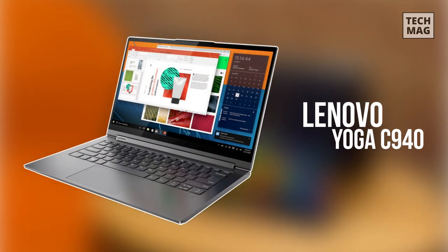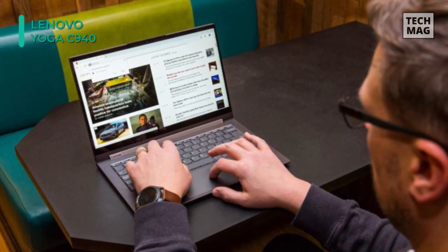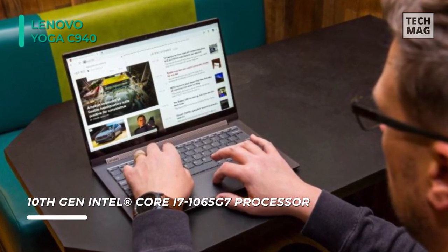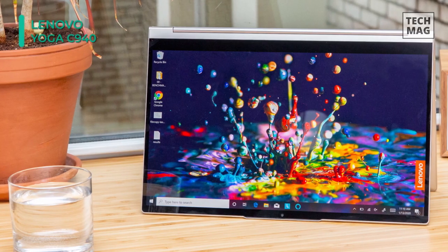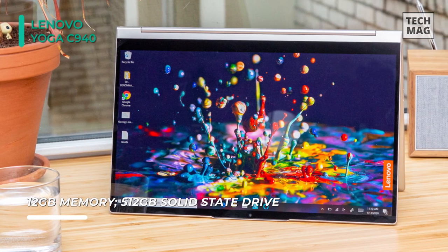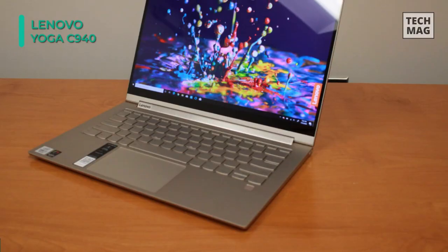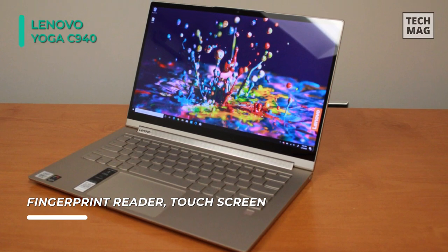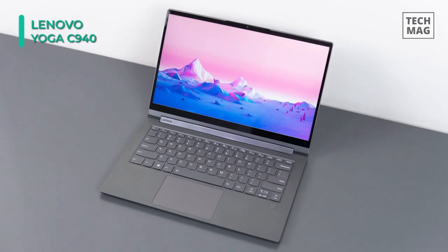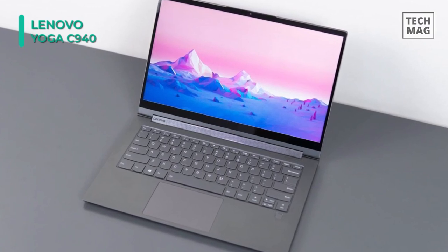Up next on the list, we have the Lenovo Yoga C940. The 14-inch UHD display with 10-point multi-touch operation offers high-quality visuals and lets you type quickly. The 512GB SSD provides rapid startup and data access times for running complete projects efficiently. It comes with a 10th-gen Intel Core i7-1065G7 mobile processor that offers powerful quad-core, 8-way processing performance. The 16GB system memory provides intense multitasking and gaming. With a 360-degree flip-and-fold design, it offers four versatile modes: laptop, tablet, tent, and stand. It is equipped with Intel Iris Plus graphics that offers stunning graphics on an ultra-light laptop.